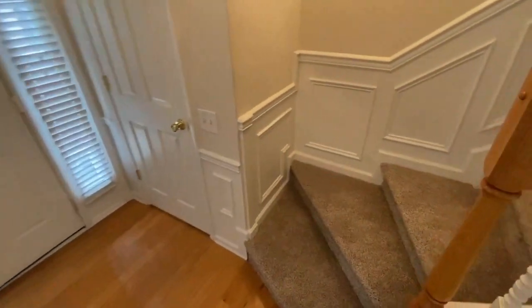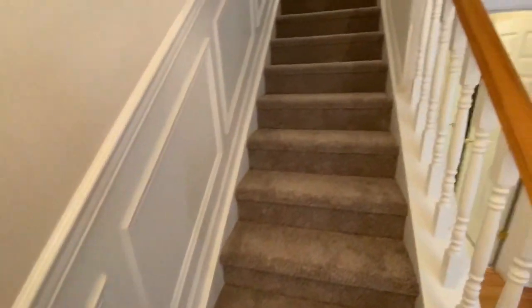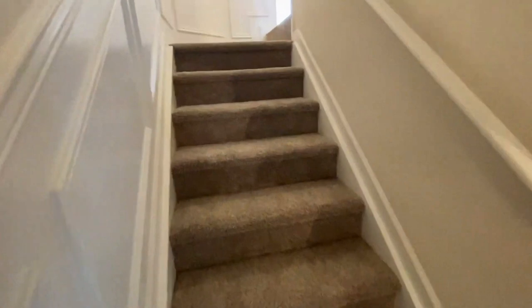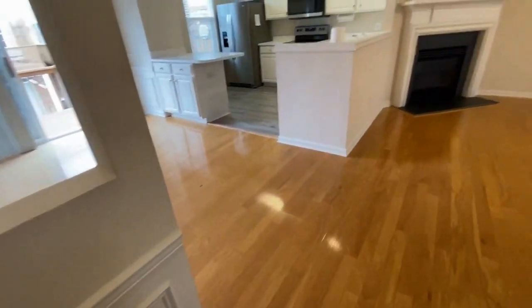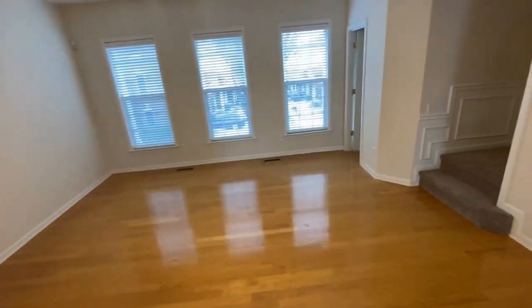Let's go upstairs and take a look at the second level. Here we have a large great room with beautiful gleaming floors, a fireplace, and lots of windows.